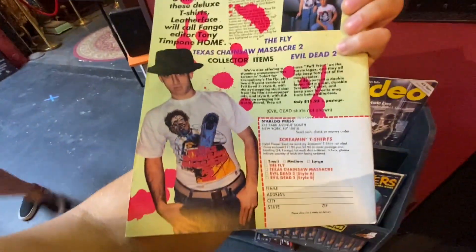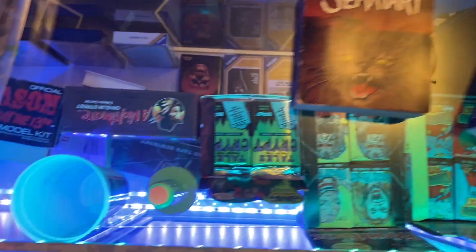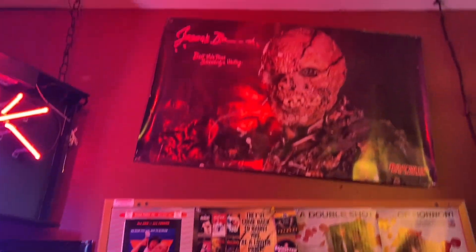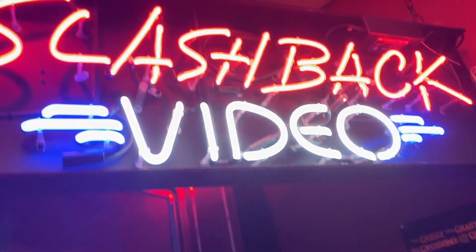And then the Halloween house. I remember these old Fangoria magazines — I'd flip through these all the time as a little kid. There's Roy — that's Roy from Friday the 13th Part Five. Oh my god, yeah, I really tried to get every inch of the place.